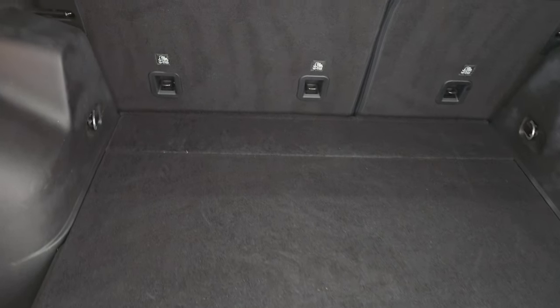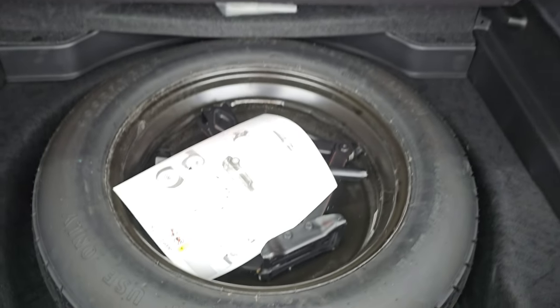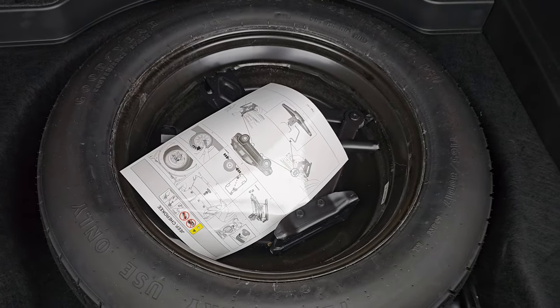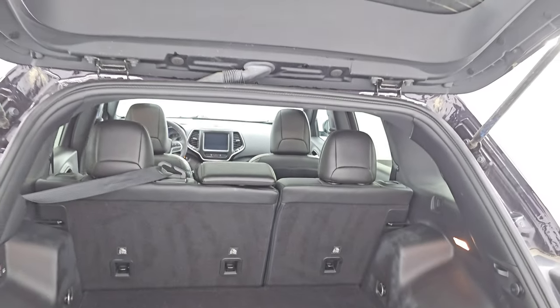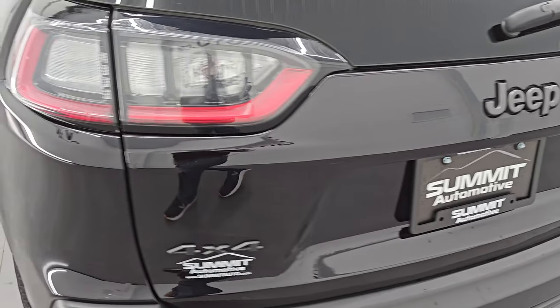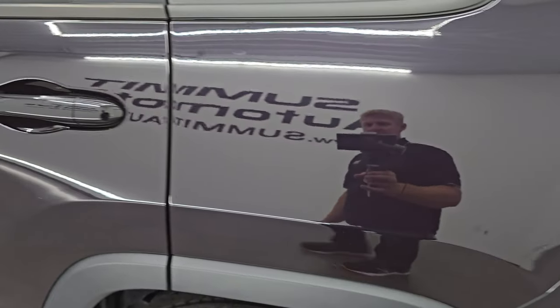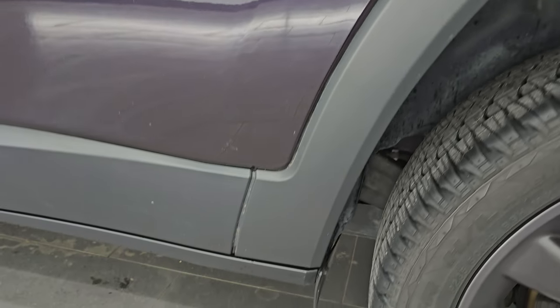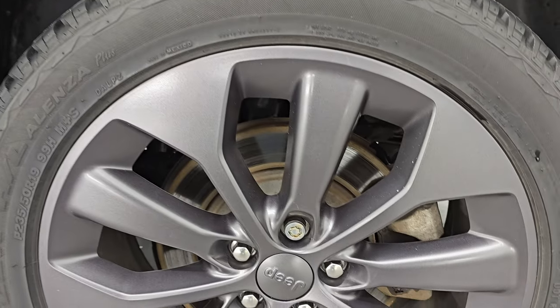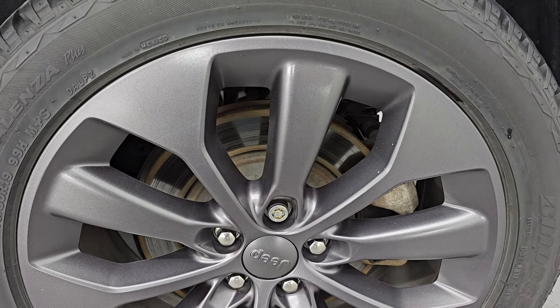Back storage area is very nice and clean. Those seats do fold down for extra storage, and you get a spare tire and jack tools with the 4x4 and the V6. Shocks are doing a great job holding that gate up, and it shuts nice and solidly. Coming around to the driver side, just as clean as that passenger side — no major dents or dings on the rear quarter or door. This back wheel is just as nice as the rest.